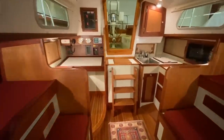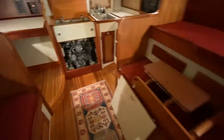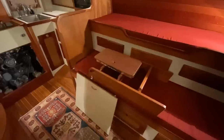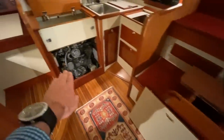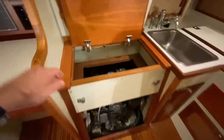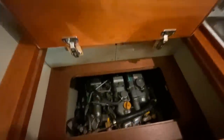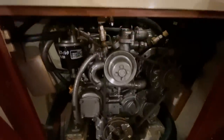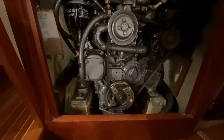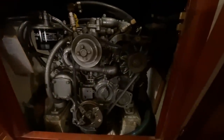Now we'll take a look at the engine. Here is the engine compartment opened up. To get access to it, you lift up those steps and then pull out that piece of wood there. To get access to the top of the engine, these steps just flip up and then there's a cover that gets removed. 704 hours on the engine — hardly even broken in.